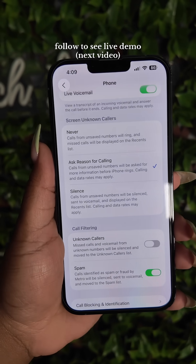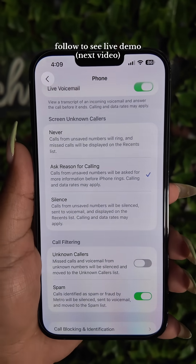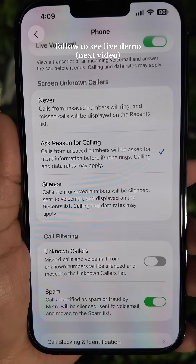Do you frequently get spam calls several times throughout the day and you're sick of them? Well, if you have updated your phone to iOS 26, Apple now has screen-on callers and call filtering.